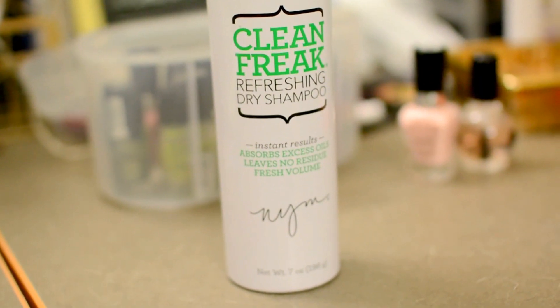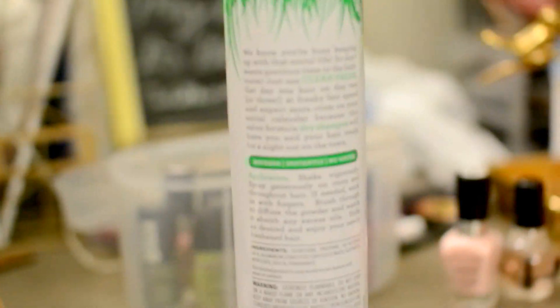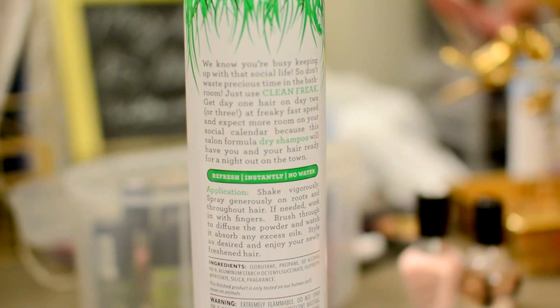The next favorite I have is this dry shampoo by Not Your Mother's. This is actually the first time I've ever used a dry shampoo, which is honestly pretty surprising because I wash my hair once a week. But yeah, this just leaves my hair feeling really fresh, it's cruelty-free, and it doesn't leave behind any disgusting residue in my hair either. So I highly recommend this if you're looking for a nice dry shampoo.